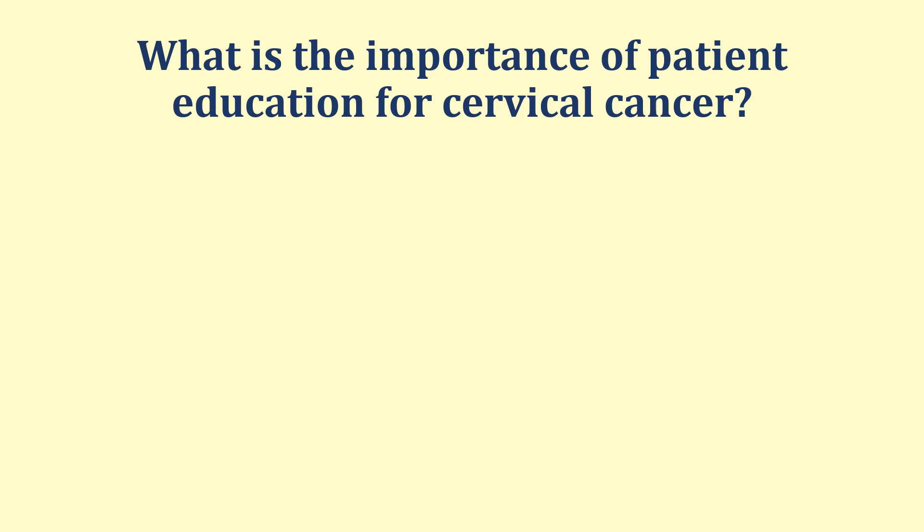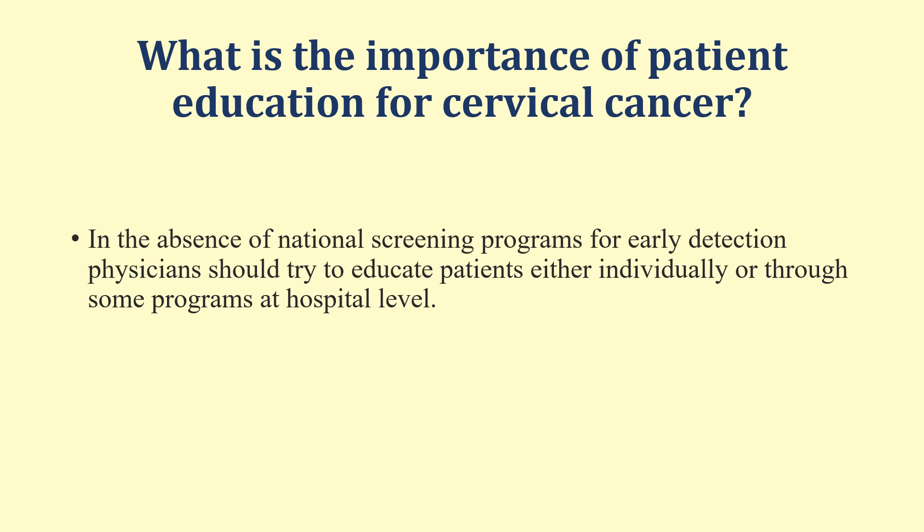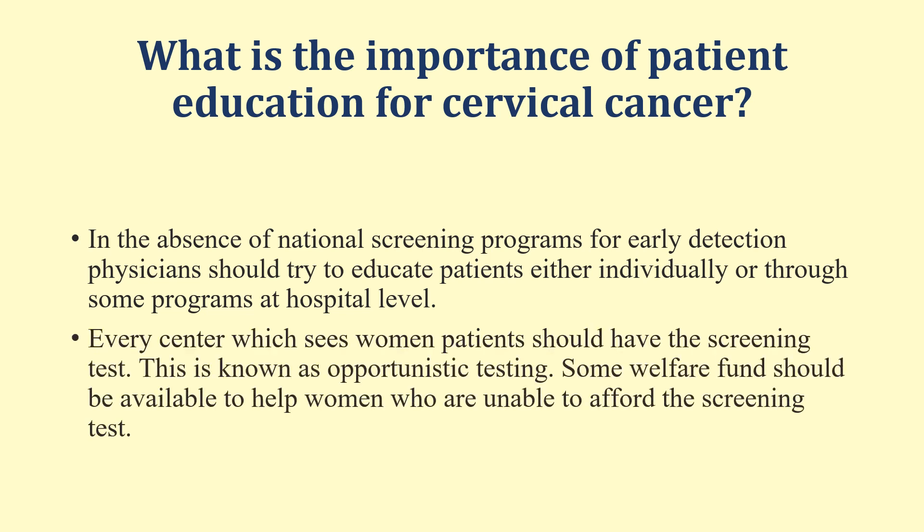What is the importance of patient education for cervical cancer? In the absence of national screening programs for early detection, physicians should try to educate patients either individually or through hospital-level programs. Every center which sees women patients should have the screening test — this is known as opportunistic testing. Some welfare funds should be available to help women who are unable to afford the screening test.